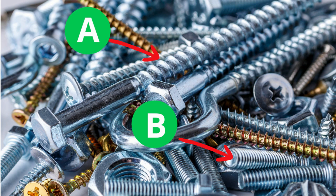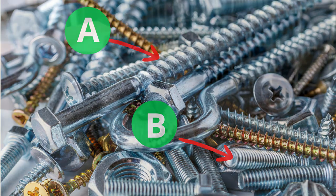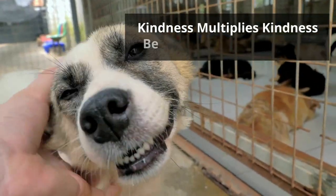So the answer to that first question is B, because the rivets are closer together. Remember, kindness multiplies kindness. Be kind to someone today.